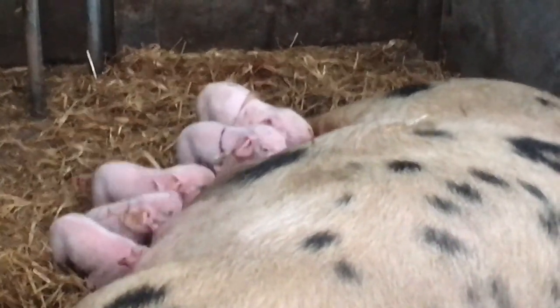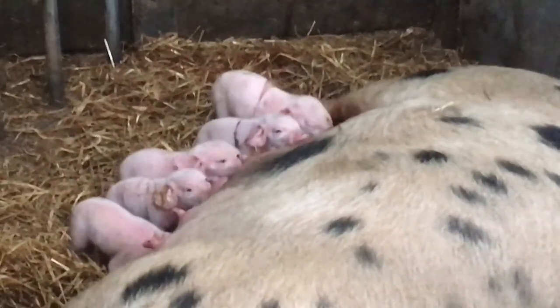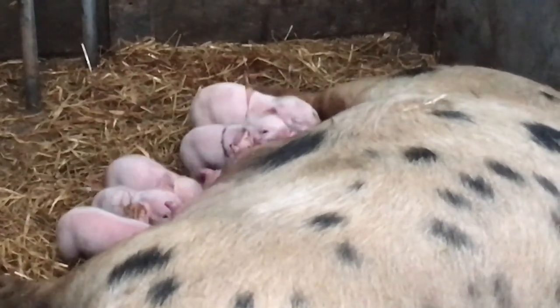Just cutting a bit of hedge outside and keep popping back in to check on Dink. It's up to five at the moment, soon to be six by the look of a back leg twitching.